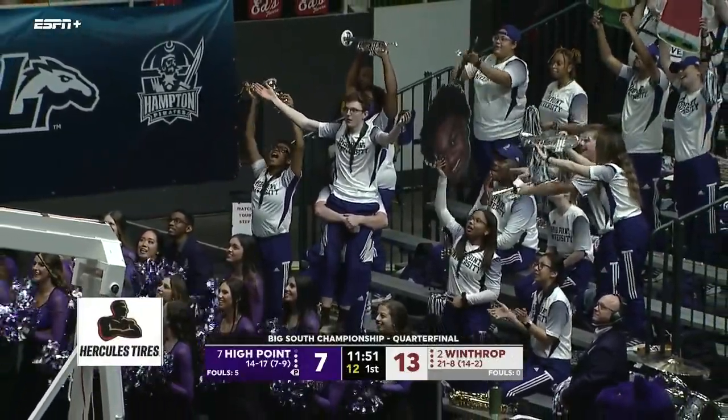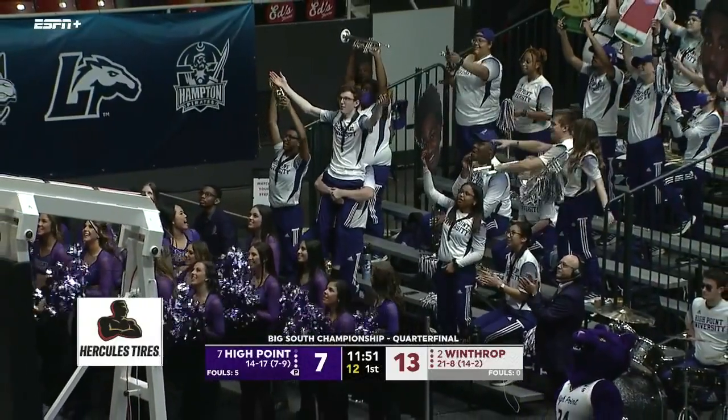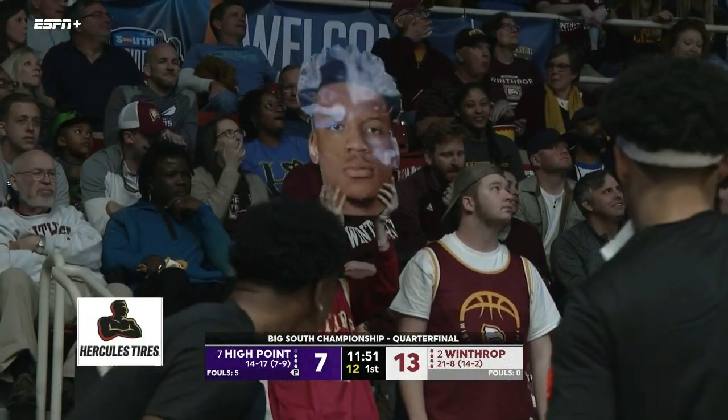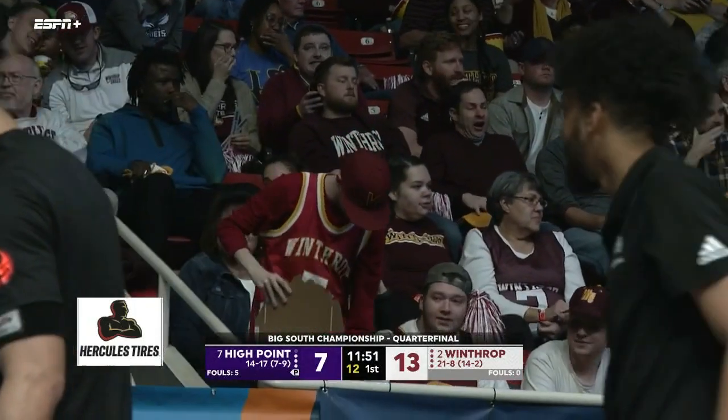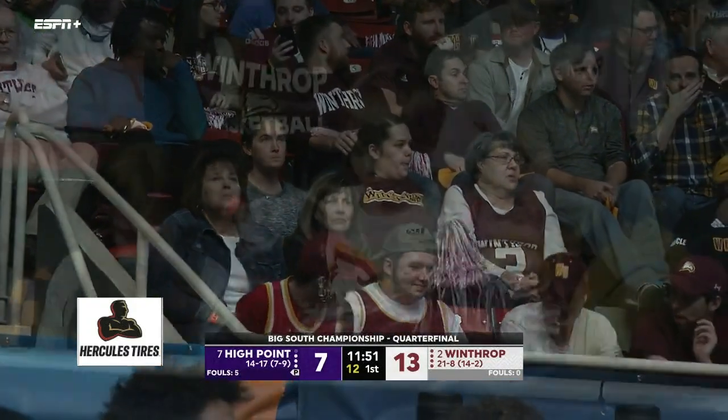Hercules Tires is the official tire of the Big South Conference and for over 65 years has been providing tires with unbeatable quality and an unmatched value. Whatever the vehicle and whatever the terrain, Hercules Tires invites you to ride on our strength. For a retailer nearest you, visit HerculesTires.com.